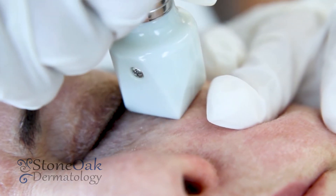Fractora can be used anywhere on the body where there is a concern of wrinkling, stretch marks, or scarring. You can use it on the face, upper and lower eyelid.